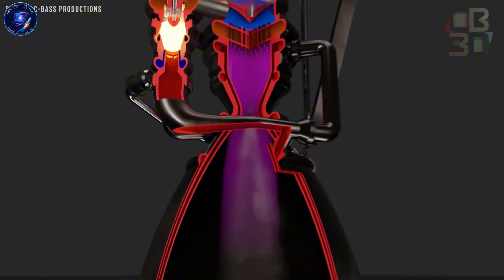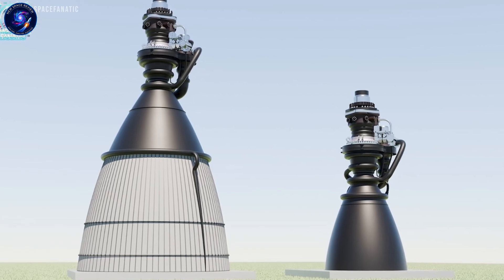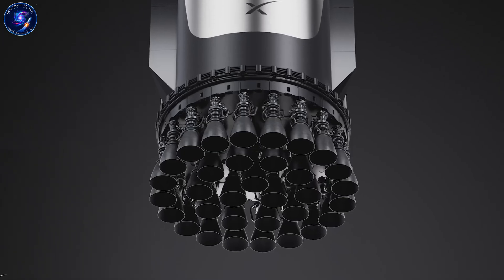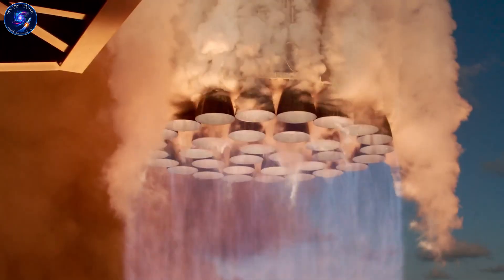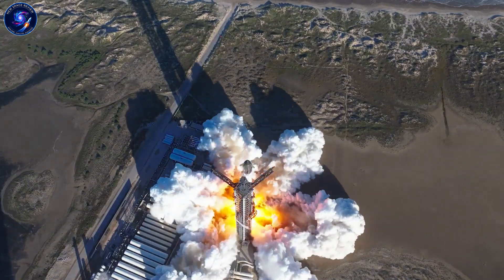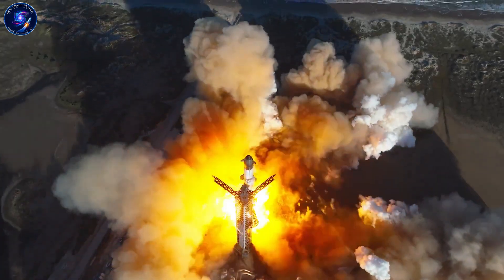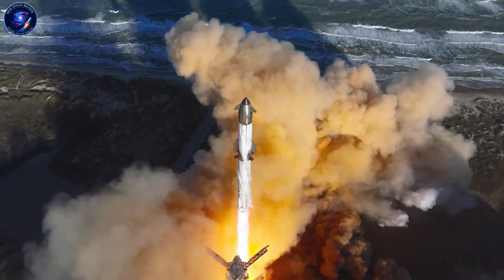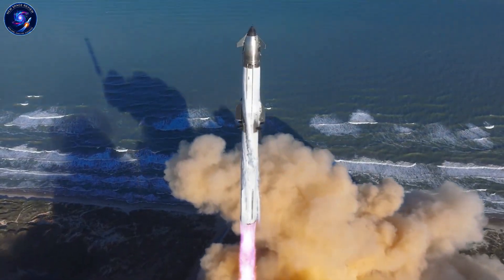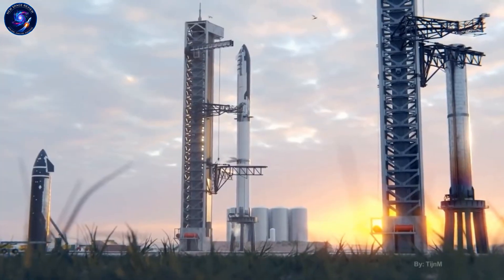From the outside, Raptor 4 might not look dramatically different from Raptor 3. But internally, it represents years of refinement and engineering advancement. This isn't about inventing new physics — it's about executing known principles at a level nobody else has achieved. The path from 300 to 1,000 bar isn't a single breakthrough; it's dozens of smaller improvements that compound. Each test firing reveals weak points, each iteration addresses those issues. SpaceX has the resources and willingness to run this process at scale, giving them an enormous advantage over competitors who build engines slowly and conservatively.